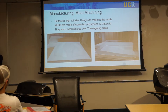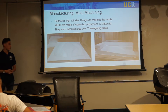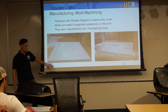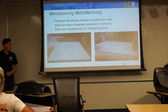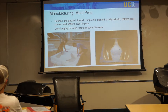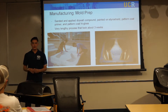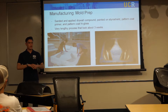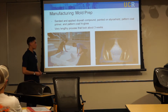Manufacturing was done through a partnership with Whistler Designs, a local machinist in Riverside who partnered with us to machine all of our molds. That really enabled us to push the design envelope beyond what we could have done manually. These are our pod molds and half of the body mold as they were getting machined. We manufactured these molds over Thanksgiving break — it took about one day working with him — and then we did the mold prep.